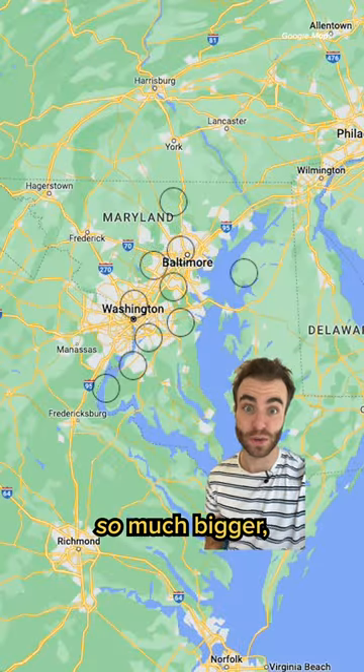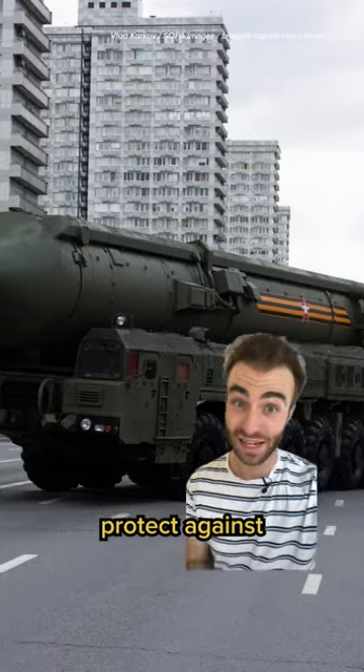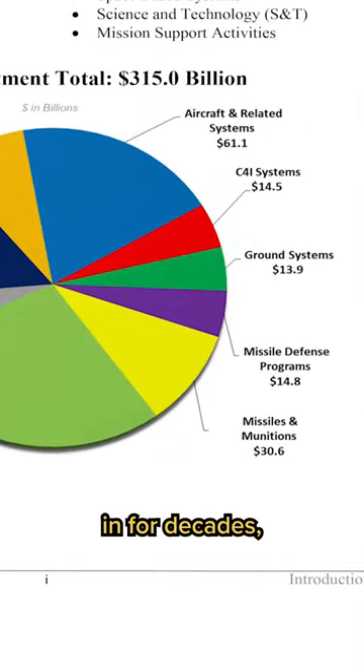But the U.S. is so much bigger, it would require thousands. More importantly, these focus on relatively basic, short-range projectiles. They likely wouldn't protect against more advanced missiles fired from far away. Those are a much bigger challenge to stop, but one the U.S. has been investing billions of dollars in for decades.